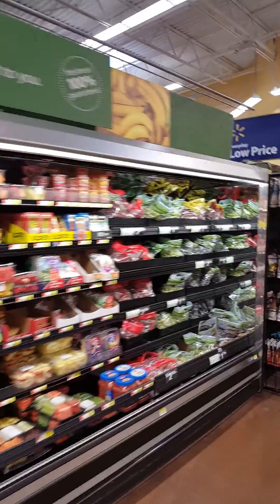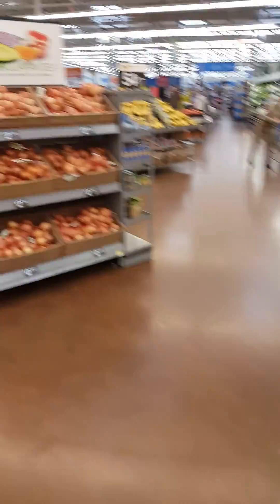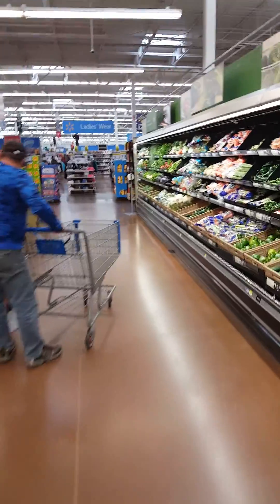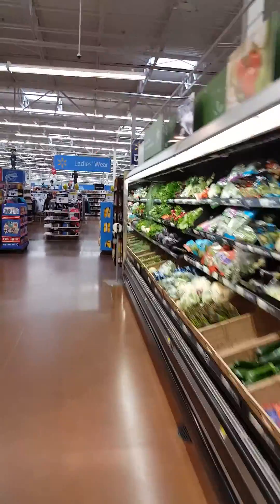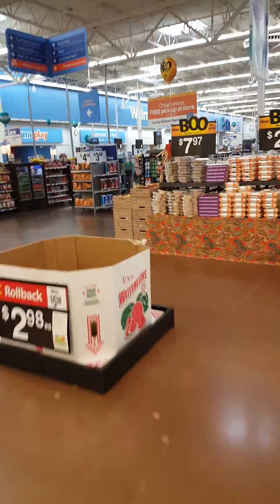We've just walked all the way around the perimeter. I already have plenty of fruits and vegetables at home, otherwise I'd be picking up a lot from that section. As you can see, I did all my shopping from the outer edge. I focus primarily on getting my protein needs met for the day, and then the rest is about energy and feeling good — just the necessary foods, and that's all there is to it.